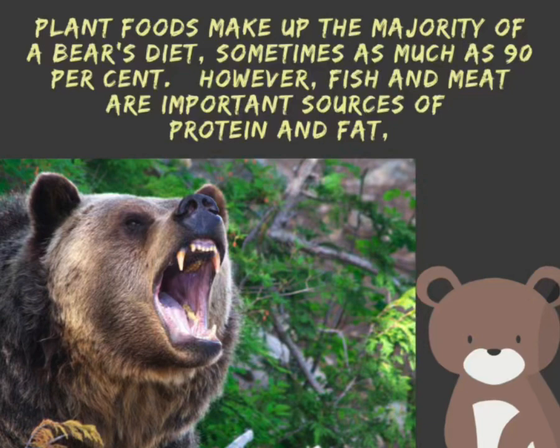Plant food makes up the majority of a bear's diet, sometimes as much as 90%. However, fish and meat are important sources of protein and fat.